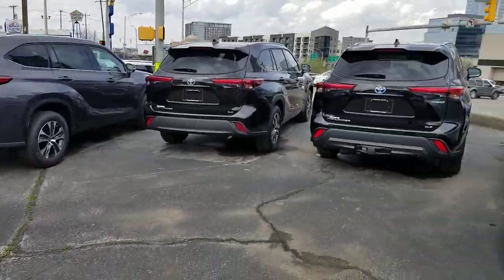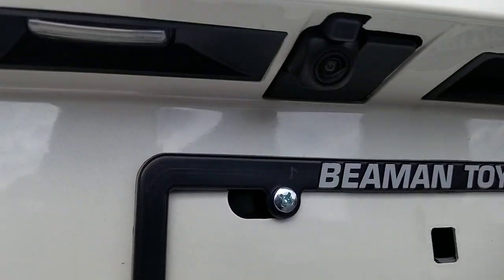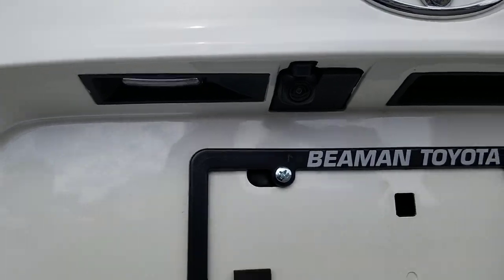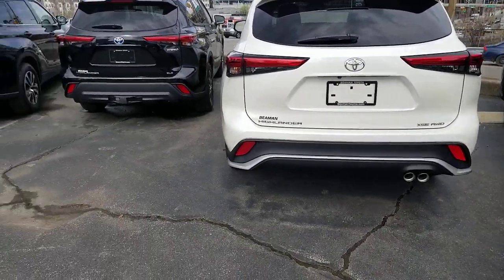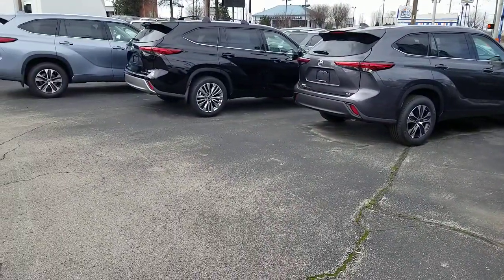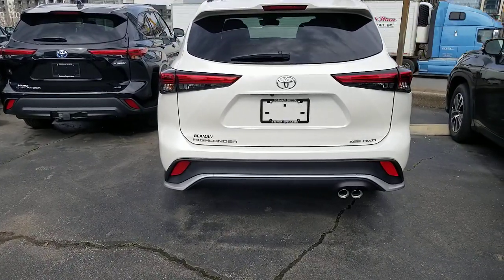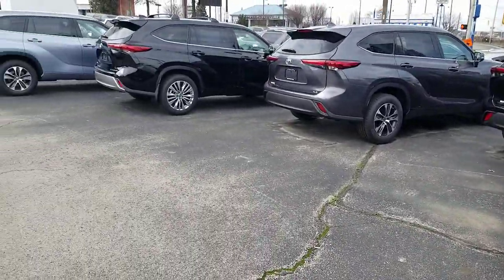Something I love to show people: the Highlander is the only Toyota that has a washer which washes the backup camera. Some Lexus models have it, but it's the only Toyota with it, and it's on all trim levels. How do you use it? Just turn on your rear washer for the rear window and it will wash your backup camera. It's one of my favorite features.